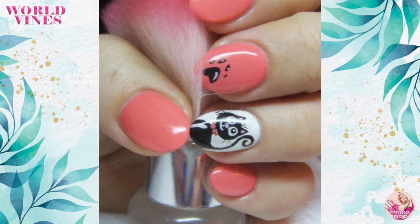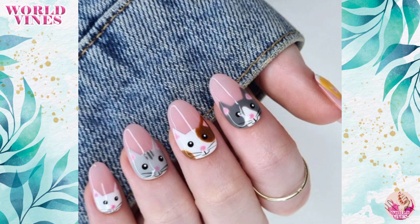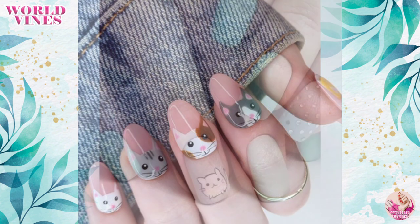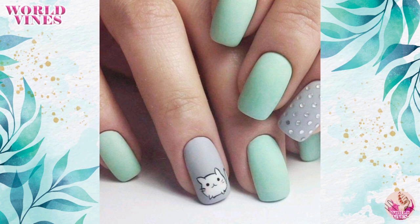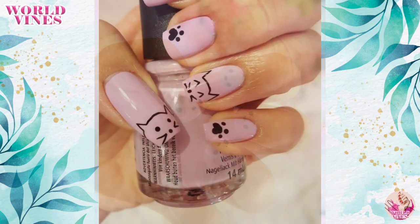You can also create beautiful cats with stars and hearts. Try out all these nail art designs and enjoy your look! If you want to see any other nail art design, then tell me in the comment section.